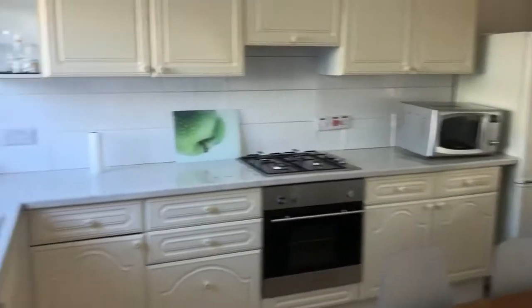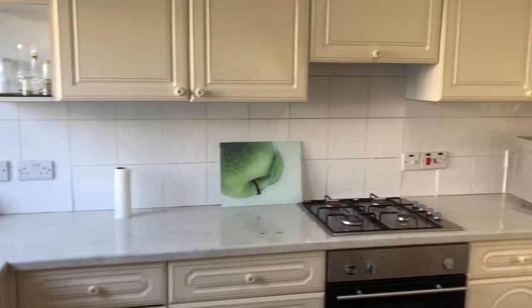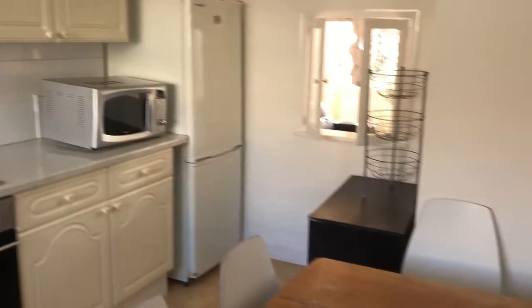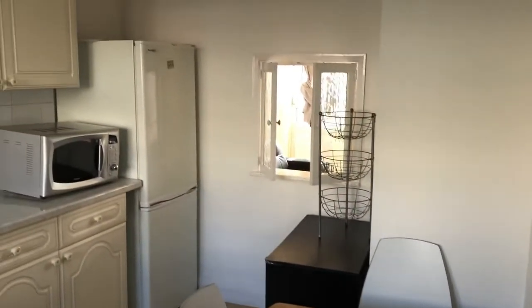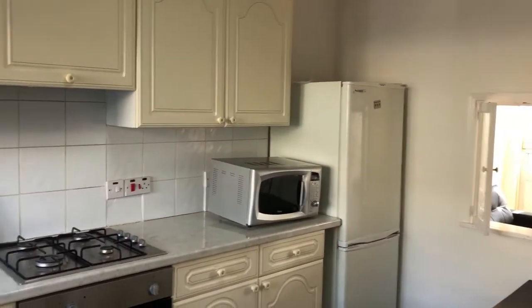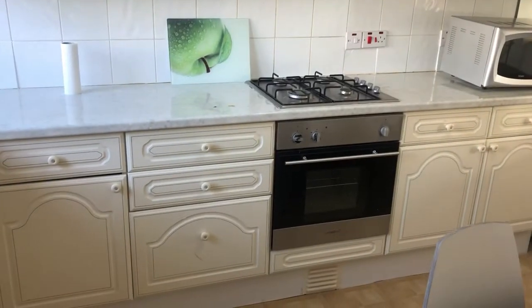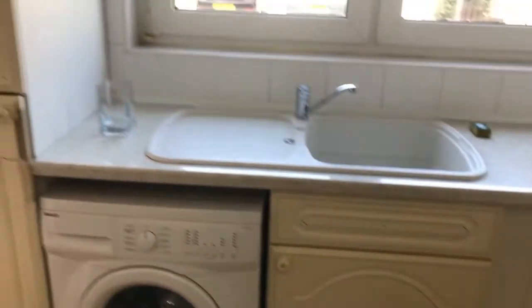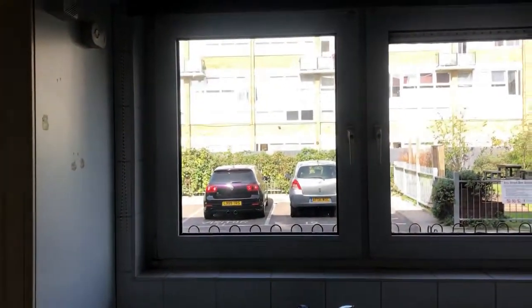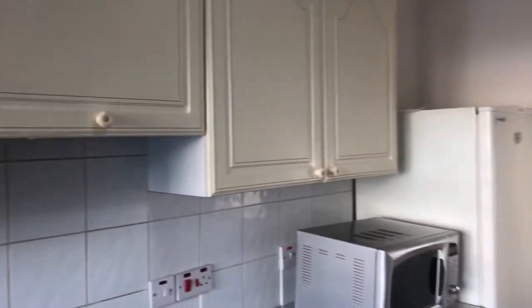We'll start off in the kitchen. You can see there's loads of storage, it's nice and spacious. There's a massive dining table and chairs, a window there leading into the living room, fridge freezer, and space to put your cooker and oven. There are massive windows putting in loads of natural light and fresh air.